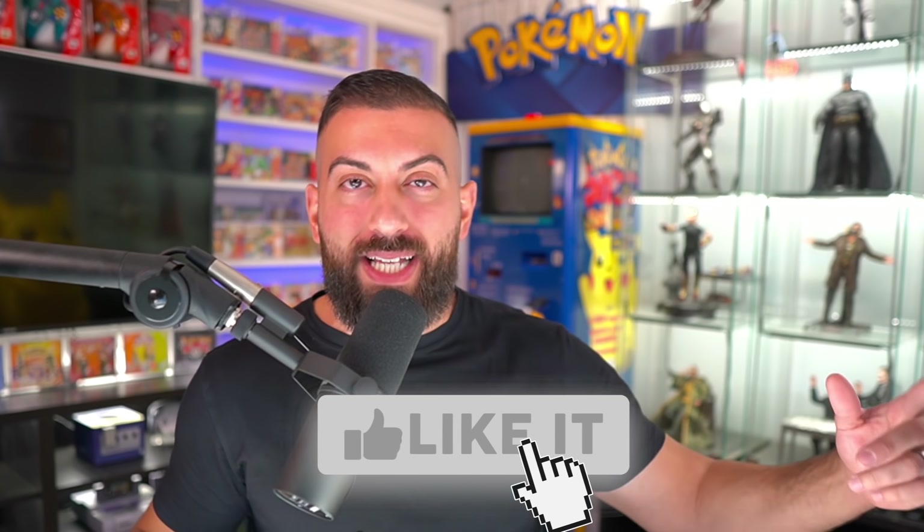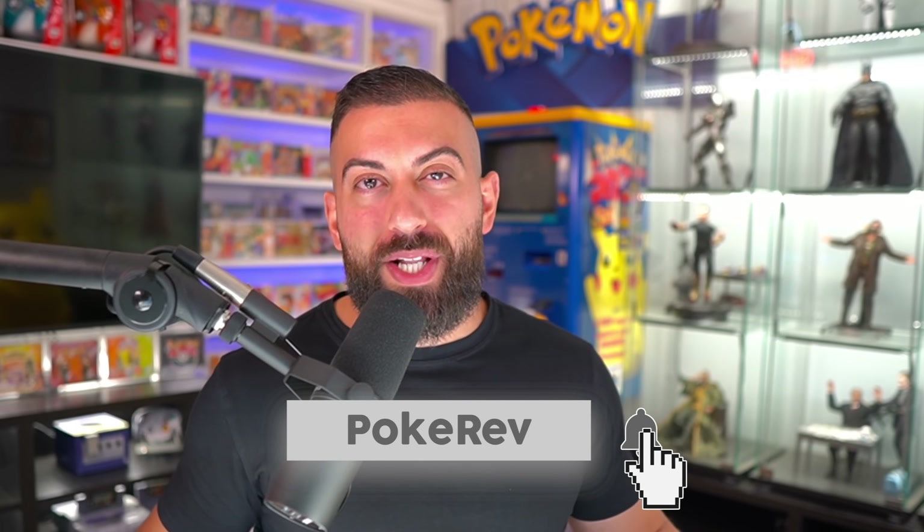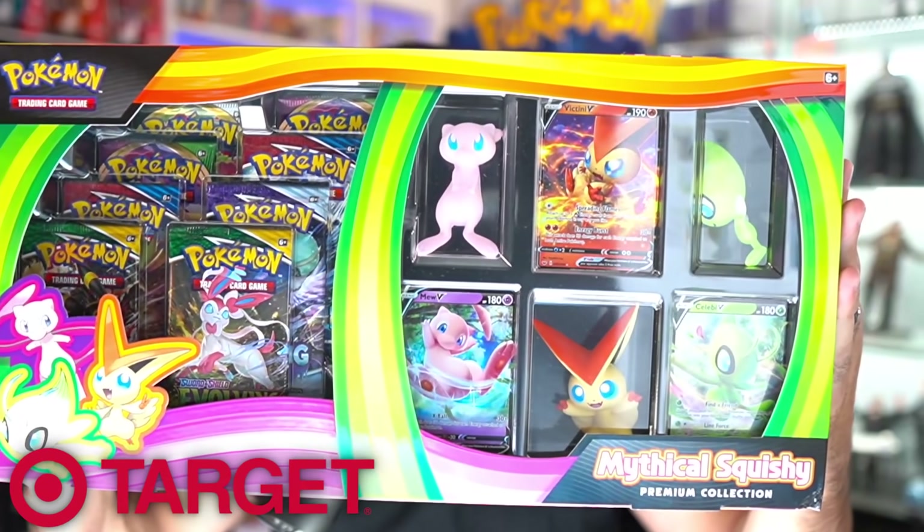Welcome back to the Poke Cave. Today I'm gonna be opening up two exclusive Pokemon collection boxes, and the best part is I'm gonna be giving away the pulls from each of these boxes to two lucky winners. To enter the giveaway, number one smash that like button, number two subscribe to the channel, number three let me know which one of these collection boxes is your favorite.